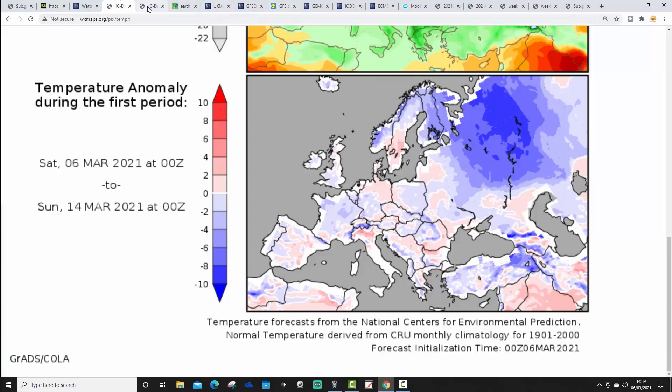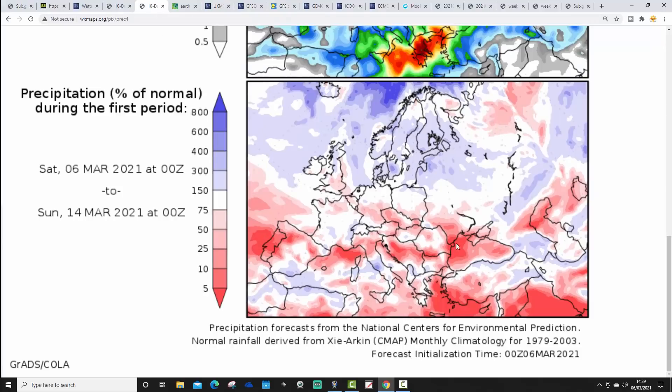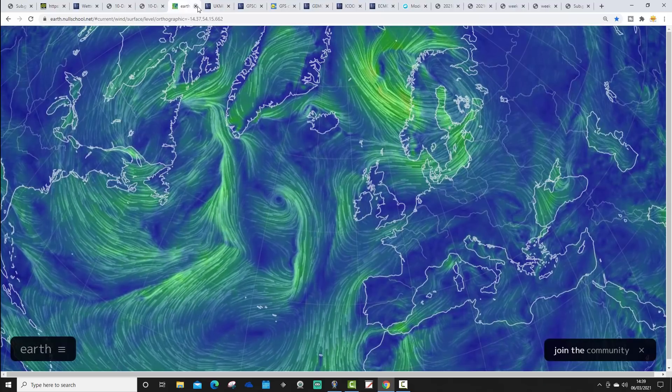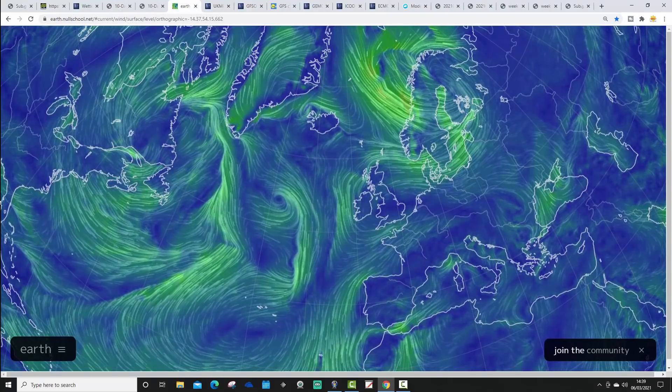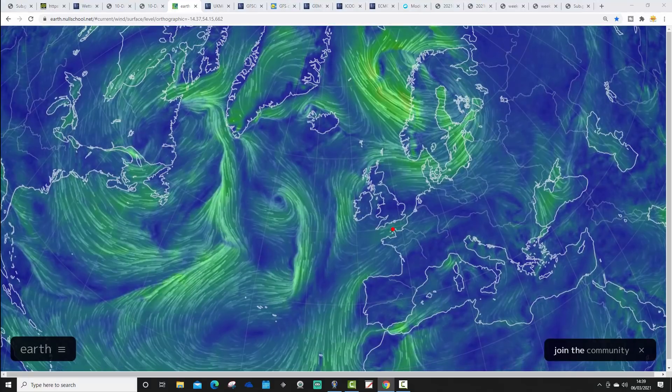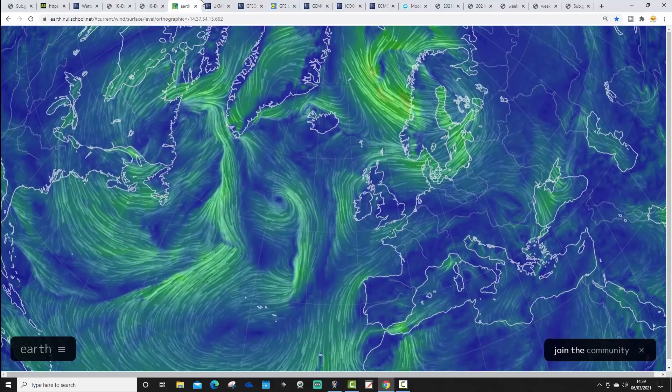Temperature anomalies through to the 14th of March — slightly cold for the UK, but through most of Western Europe there's a north-south split on precipitation anomalies: northern areas wetter than average, southern areas a little drier than average. The latest wind flow map from earthnullschool.net shows high pressure still in control, but plenty of low pressure out in the Atlantic — and those areas of low pressure are on their way.